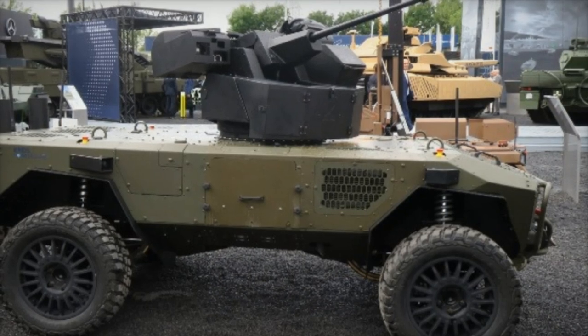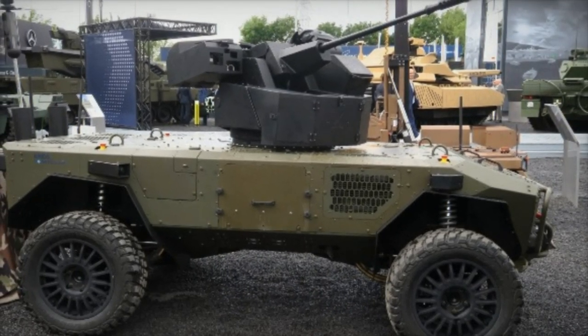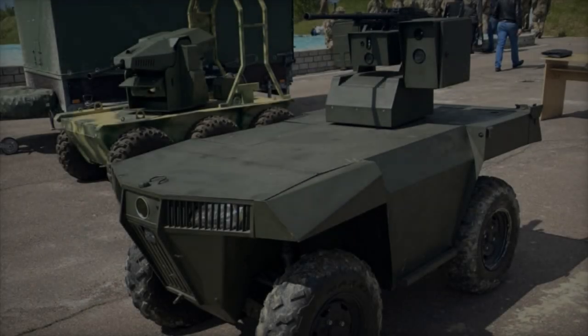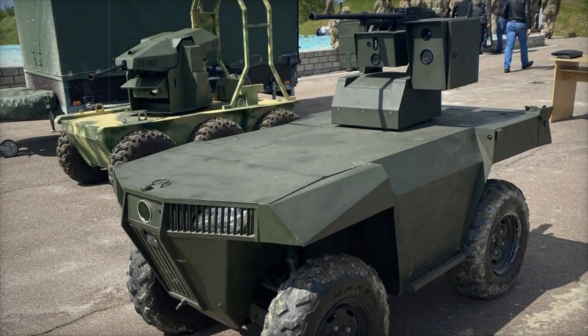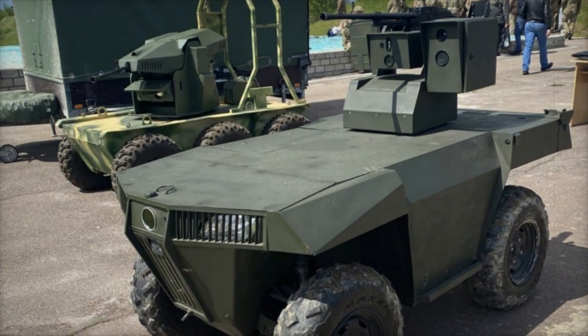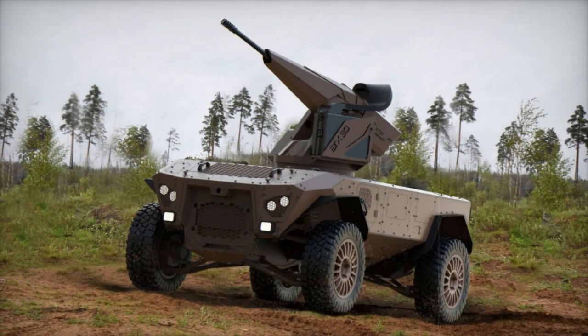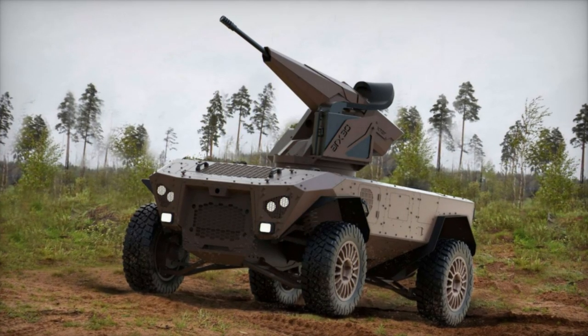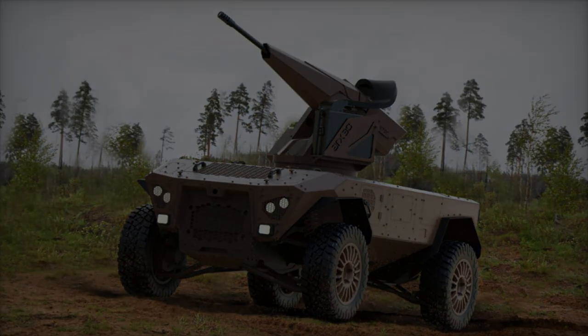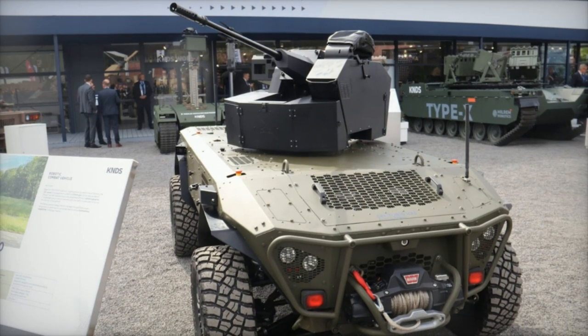At the forefront of the Centurio range is the combat robot, armed with a formidable 30mm ARX-30 automatic cannon. This system is engineered to deliver significant firepower with unparalleled precision, allowing for effective engagement of a wide array of targets, from armored vehicles to infantry positions. The ARX-30's advanced Euro-stabilized platform ensures high accuracy even in challenging terrains, enabling military forces to maintain a tactical advantage on the battlefield.